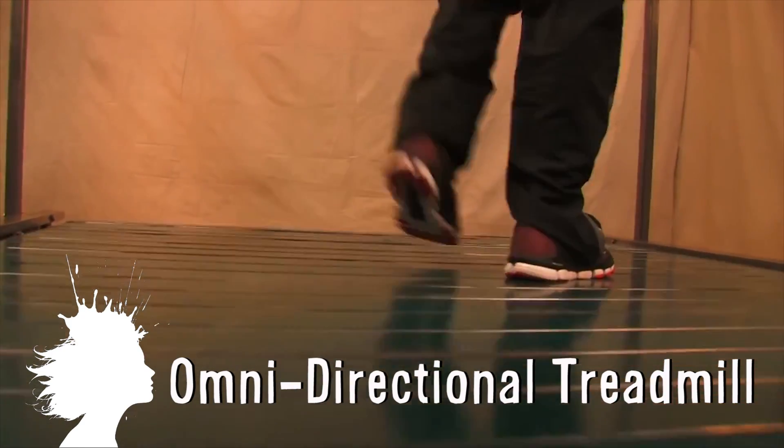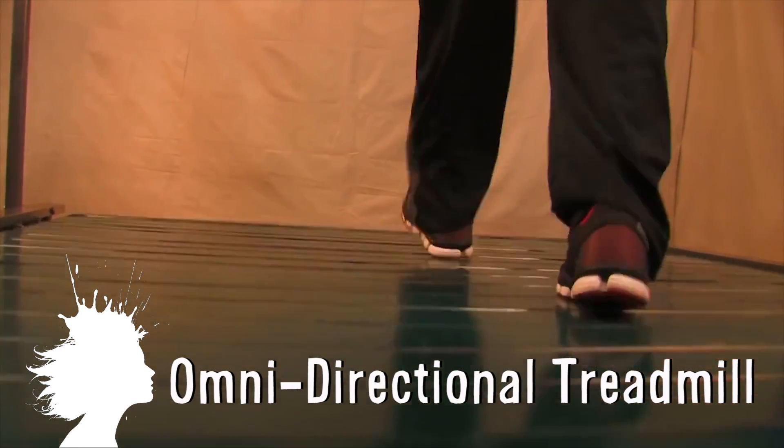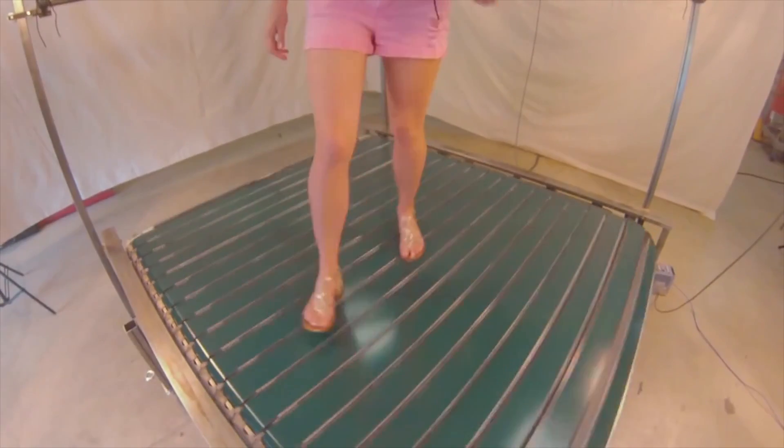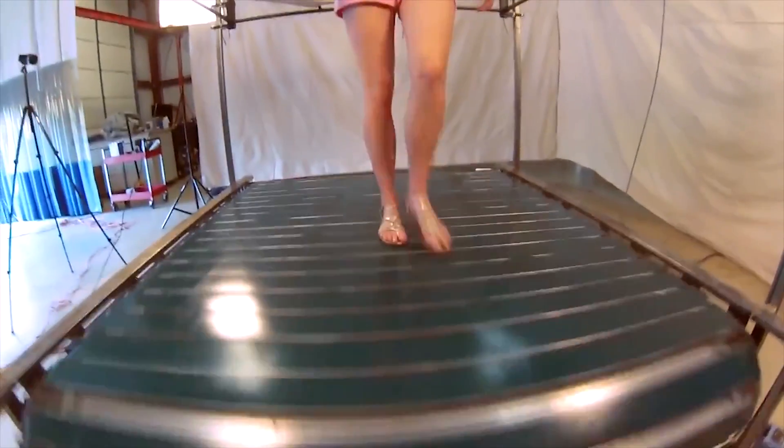The Infinideck is an omnidirectional treadmill designed to work with augmented and virtual realities. The user can walk in any direction infinitely, and they're hoping to use this for applications ranging from gaming and law enforcement training to physical fitness.